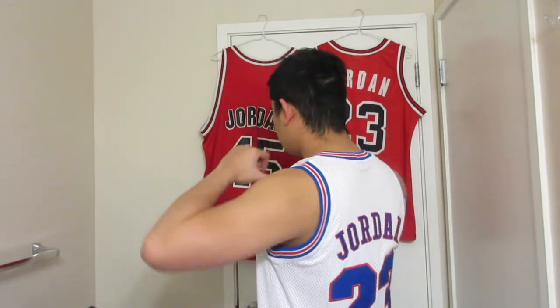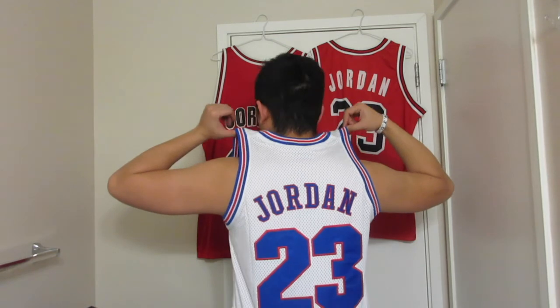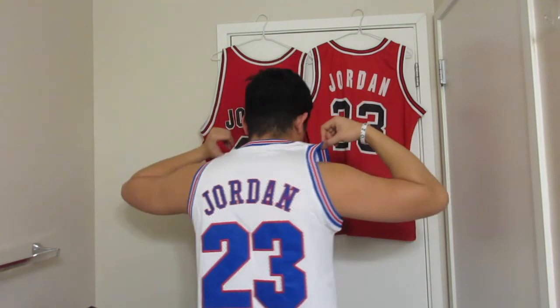I also bought these jerseys — I got this from Nike. It's a Space Jam jersey and I got it for like 15% off.